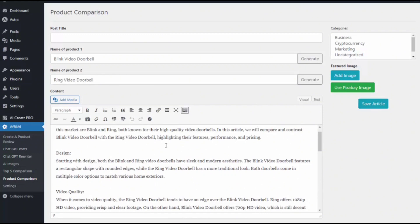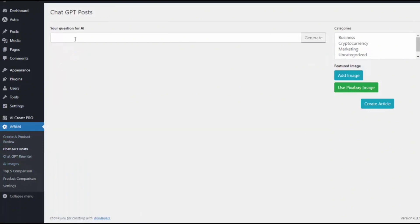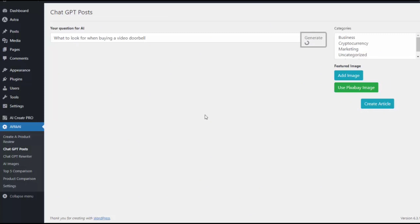I hit save article and it's on my site and ready to go. With any type of affiliate site, we like to have some general content as well. So if I go to ChatGPT posts, I can do any type of content — maybe I want to do 'what to look for when buying a video doorbell.' I generate that, add an image, hit create article, and it adds it to my site. It wrote the content — video quality, field of view, two-way audio, motion detection. A great, very comprehensive article, completely done for me using AI.